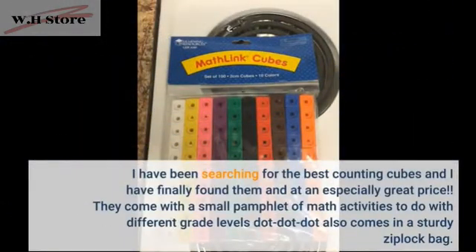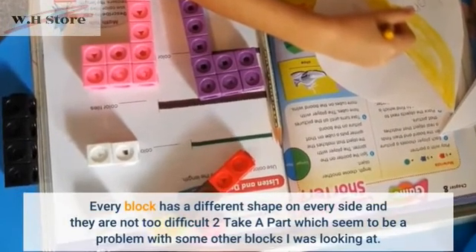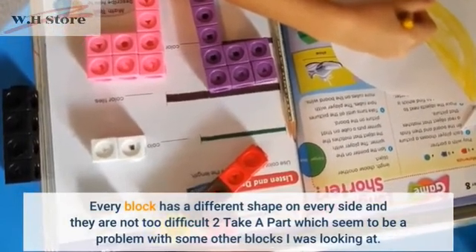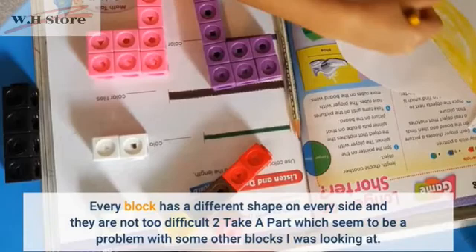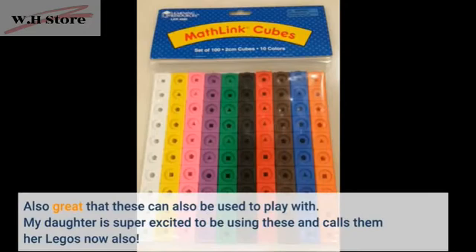I have been searching for the best counting cubes and I have finally found them at an especially great price. They come with a small pamphlet of math activities to do with different grade levels, and also come in a sturdy Ziploc bag. Every block has a different shape on every side and they are not too difficult to take apart, which seemed to be a problem with some other blocks I was looking at. Also great that these can be used to play with — my daughter is super excited to be using these and calls them her Legos.